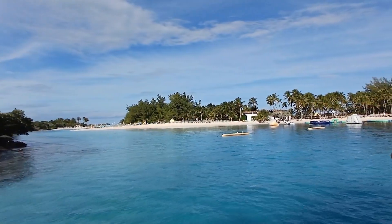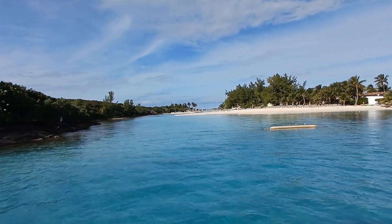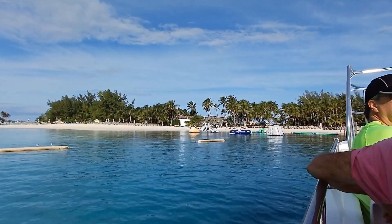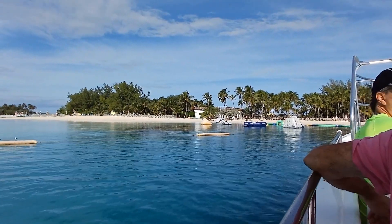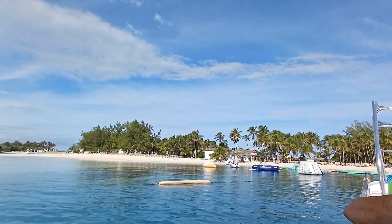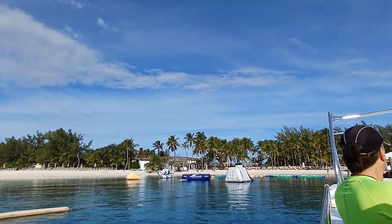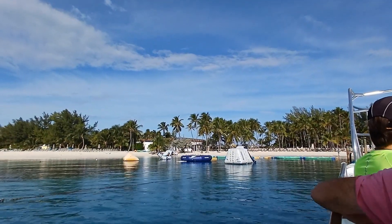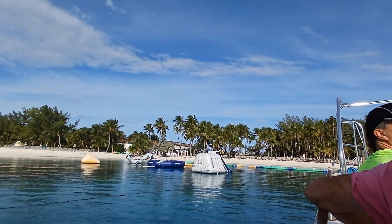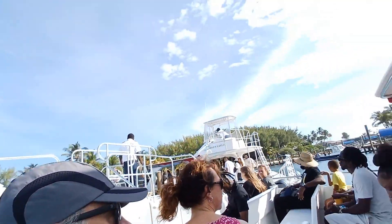We're here - beautiful! Can everybody hear me? A very pleasant good morning. We ask that you kindly place your hands together and give our captain and crew a round of applause. We would love to welcome you to the beautiful Blue Lagoon Island, home of our friendly dolphins, sea lions, nurse sharks, as well as our beautiful beach day programs. We kindly ask that you please remain seated until this vessel has come to a complete stop.